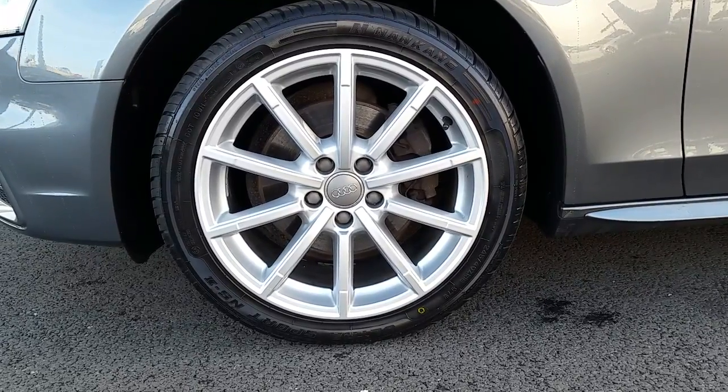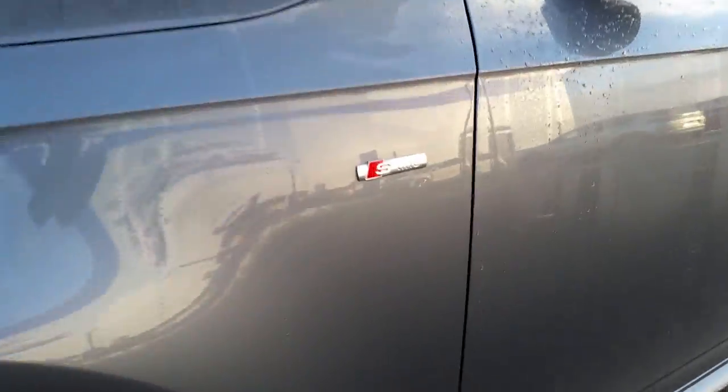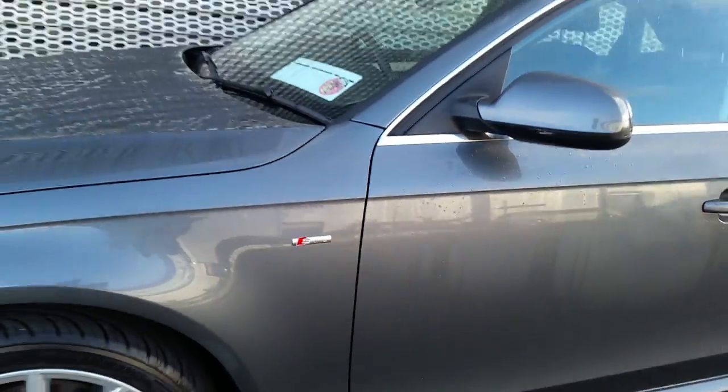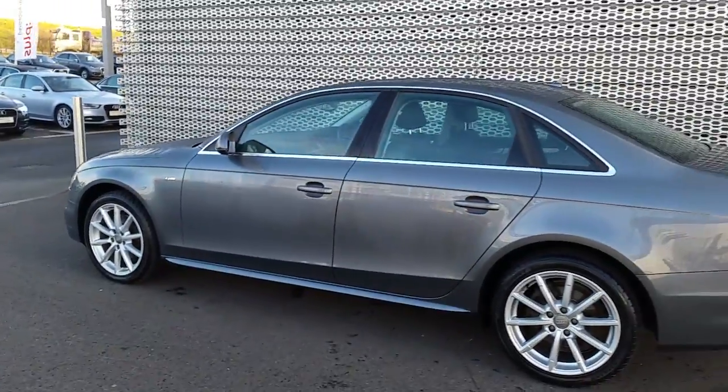This A4 also comes with these multi-spoke 18-inch alloy wheels all-round, exclusive S-line badges on the side wings, and this car also has a full black leather interior.